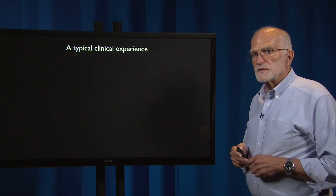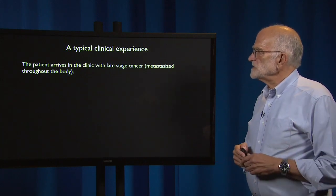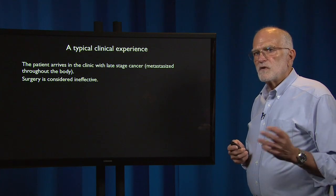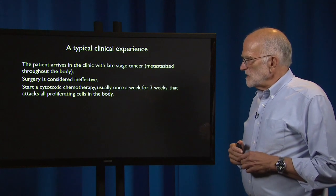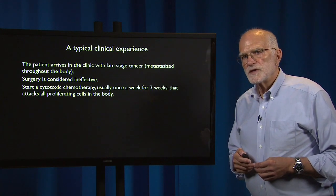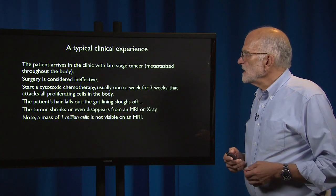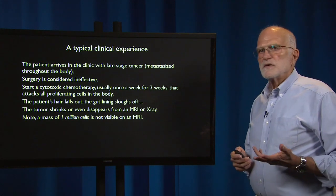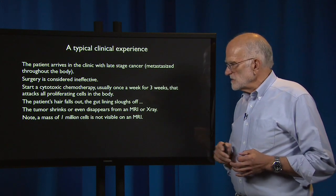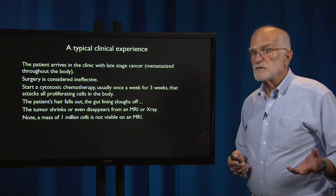Here's a typical clinical experience for a patient with cancer. The patient arrives at the clinic with late-stage cancer, meaning it has already metastasized throughout the body. Surgery is therefore considered ineffective — not all metastases could be found. A cytotoxic chemotherapy is started, usually once a week for three weeks. It attacks all proliferating cells in the body: the patient's hair falls out, the gut lining sloughs off, and the tumor shrinks or even disappears from an MRI or X-ray. However, a mass of a million cells is not visible on an MRI, so there could be many metastases remaining in the body that are invisible after chemotherapy.